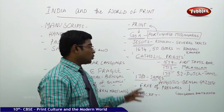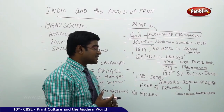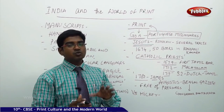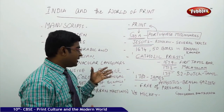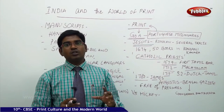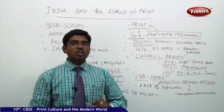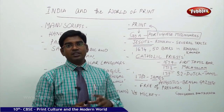Later, in 1780, James Augustus Hickey started working as the main editor of the Bengal Gazette. This man was writing and editing a magazine which was open to all and free from any kind of pressures. In his writings he covered stories about how the slave trade was going on, the atrocities happening in India, and also published gossip centered around officials of the British East India Company.